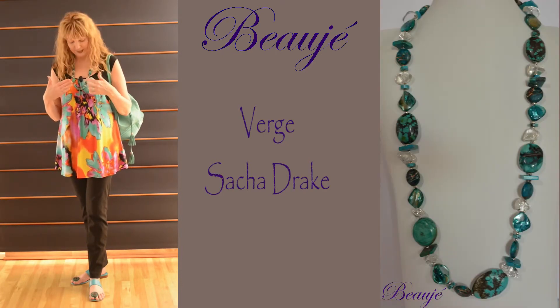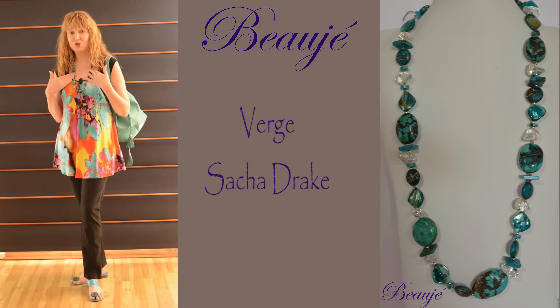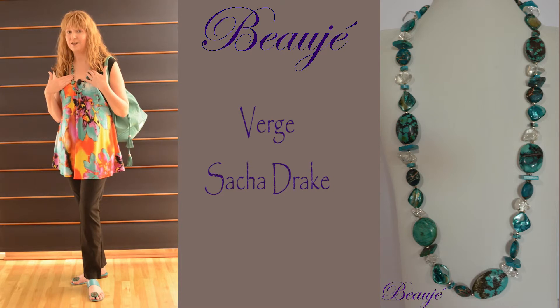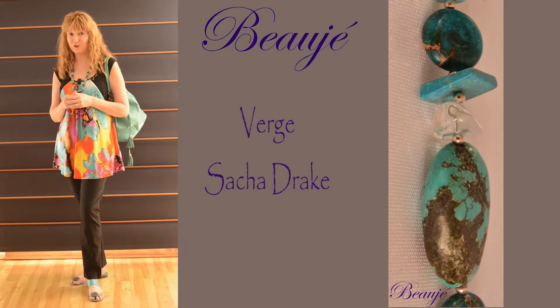I've teamed this casual look with a piece of Beuge designer jewellery. In this case, the piece is a collection of turquoise, shell, crystal and some dyed agate. All of our pieces of jewellery come with complimentary earrings and they're on sterling silver.